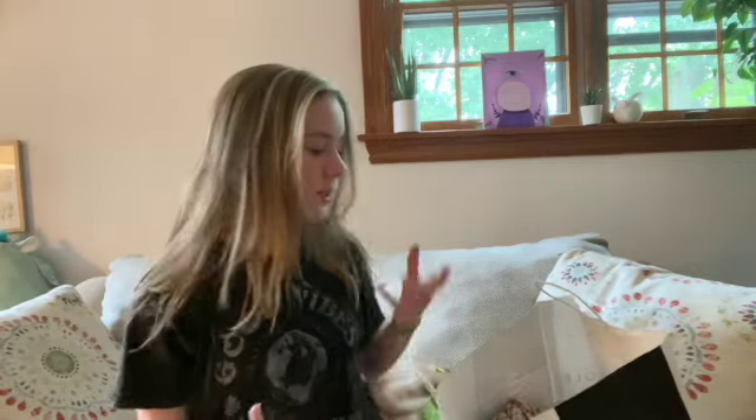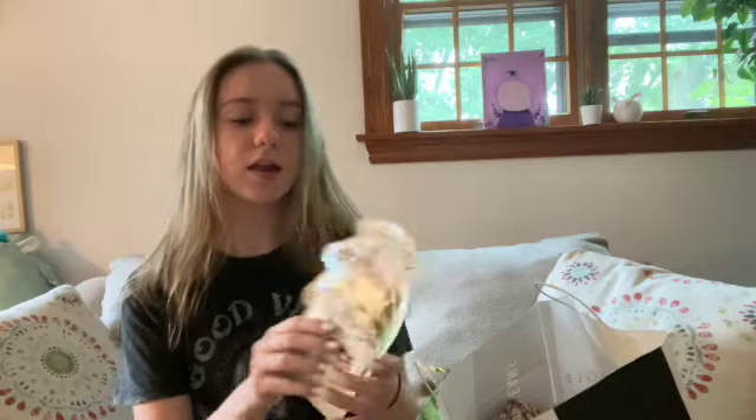From JC Penney I got shampoo and conditioner — no need to show that. Another thing I got from Ulta was this rice mask sheet thing. It's so cute.